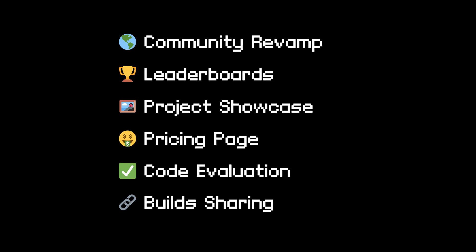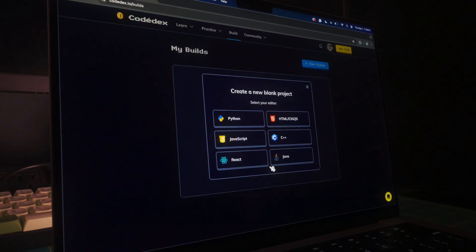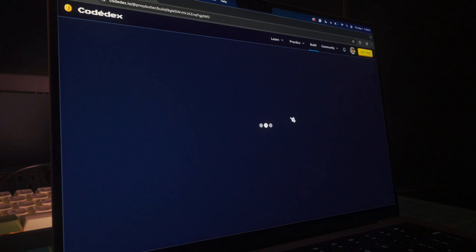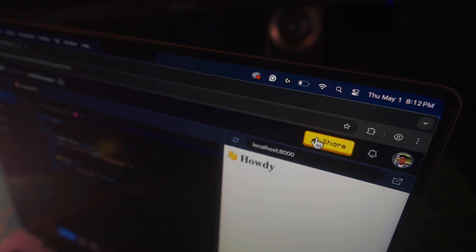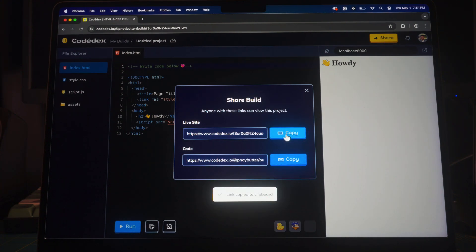One more big product update: you can now share HTML, CSS, and JavaScript builds on Codidex, all with just a single click. Click share and it generates a unique URL. Currently the output has a Codidex watermark, but clubbers will have the option to remove it in the future.